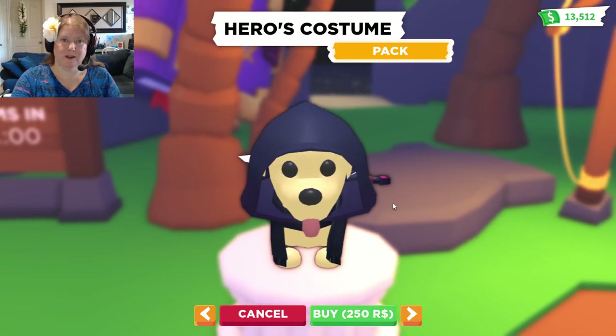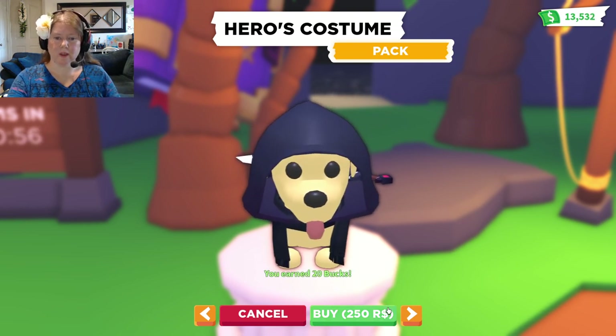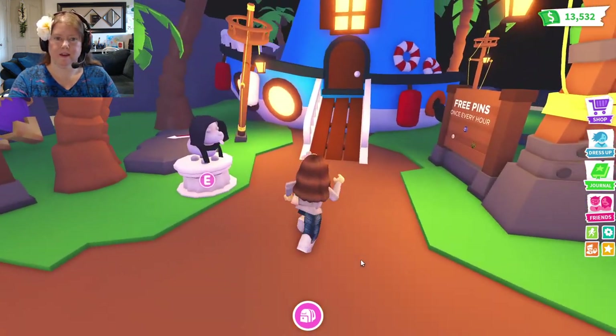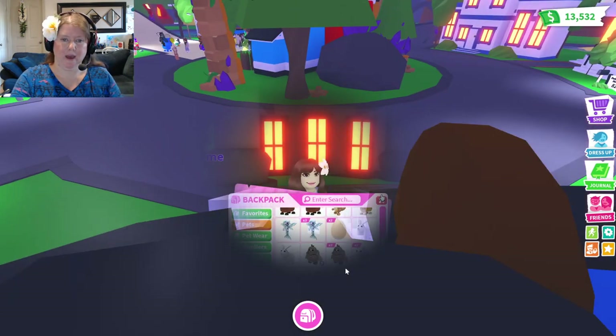What else do we got? A hero's costume. That's Robux, we're not going to do that one today. So let's go dress up some pets.